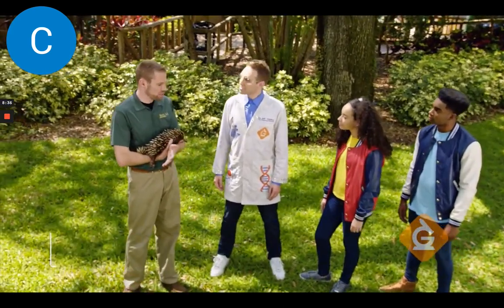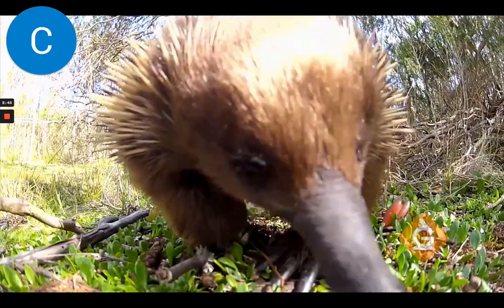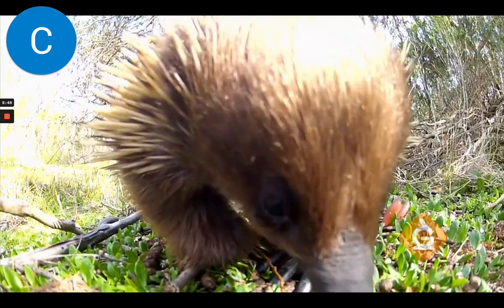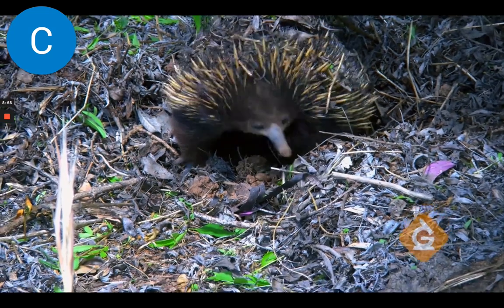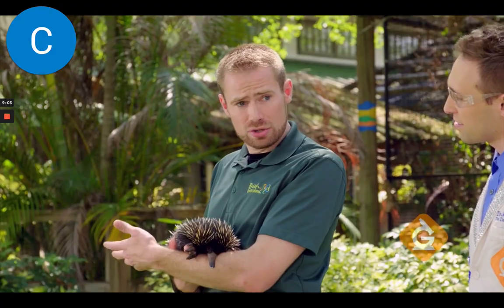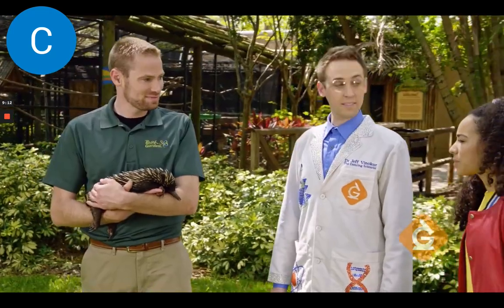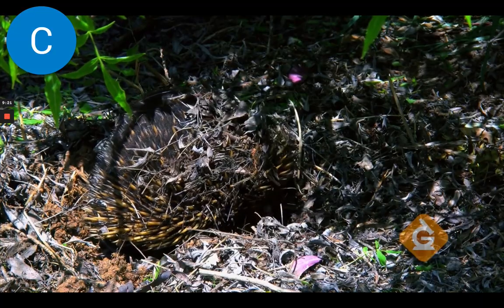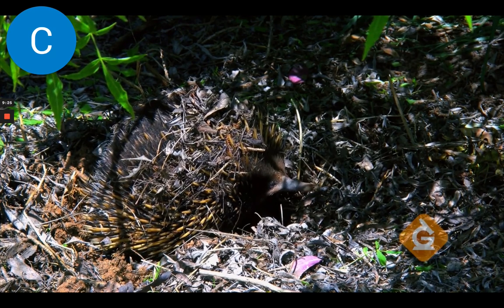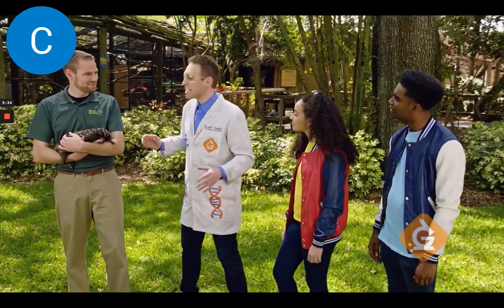Our next animal is called an echidna. This is Darwin — a short-beaked echidna found in Australia. They have some very unique adaptations. If you look at his snout, he has a very elongated nose. They can sense where food is based upon electricity — they can actually find their food just like a shark can by sensing the electrical movements created by ants and termites. Just like an anteater, they use their tongue to get inside ant and termite mounds, twisting and turning to find their food. They also have very large, powerful feet like those of a mole, so they love burying themselves underground to stay cool in the deserts of Australia. The unique snout helps it find food, the unique spines help it defend against predators — all adaptations which help it survive.